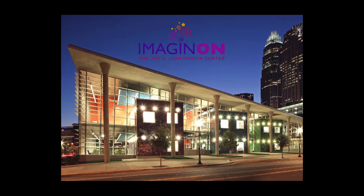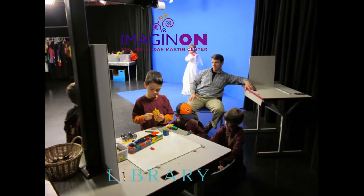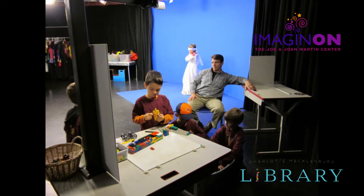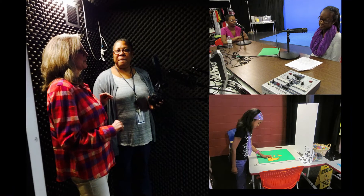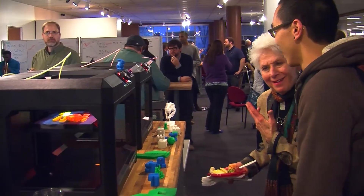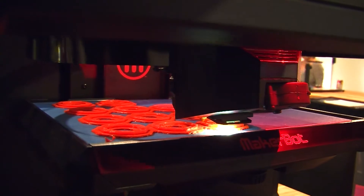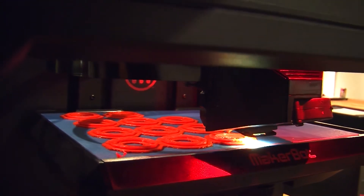And then you would ask, well if this is our second, where's the first one? In 2005, the library opened their first Makerspace at Imaginaut. This space was designed for children and focused on a lot of new technology and the creation of media. The new Idea Box, located at the main library in uptown Charlotte, will be for adults and families and will offer both old and new tools to encourage creativity, design and the making of things.